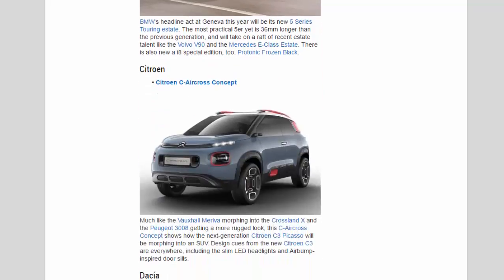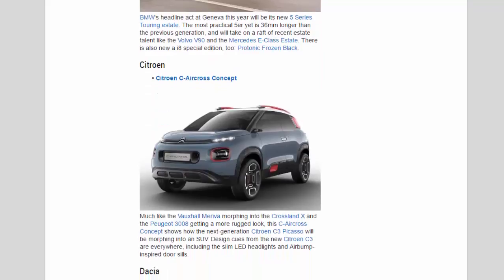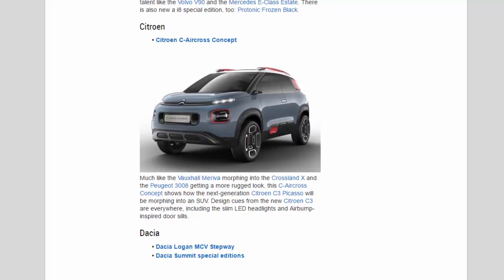Citroën: Much like the Vauxhall Meriva morphing into the Crossland X and the Peugeot 3008 getting a more rugged look, this C-Air Cross concept shows how the next-generation Citroën C3 Picasso will morph into an SUV. Design cues from the new Citroën C3 are everywhere, including the slim LED headlights and air bump-inspired door sills.